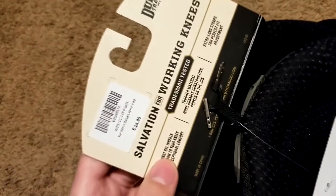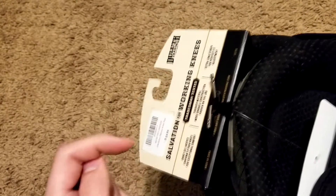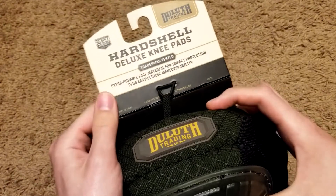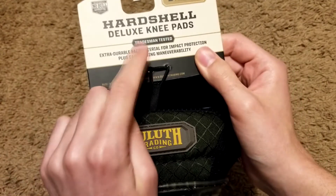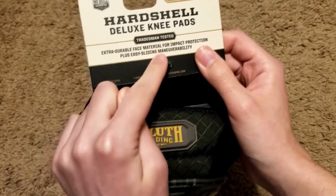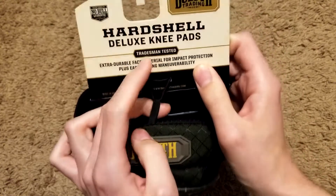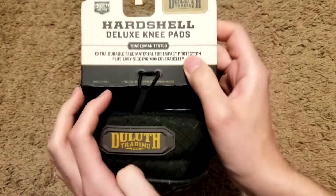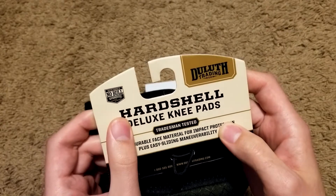These are 'salvation for working knees' — only $24.95, and I had a browser extension that saved me about two bucks in tax, so it was tax free and a little cheaper. We've got very hard, tough material: hard shell deluxe knee pads, tradesman tested, extra durable face material for impact protection plus easy sliding maneuverability. I almost picked up the soft shell one, but since I'll be on muddy and rocky ground I went with the firmer hard shell — I think I picked the right one.